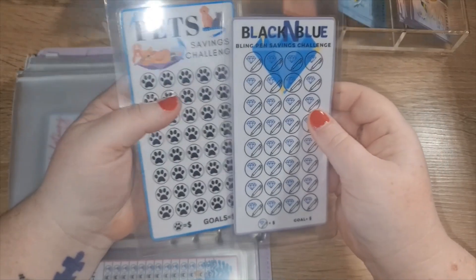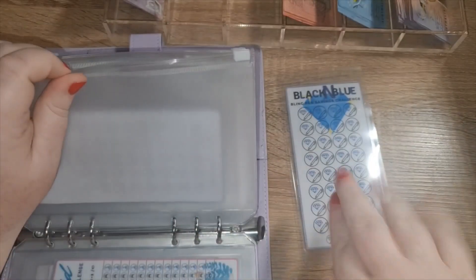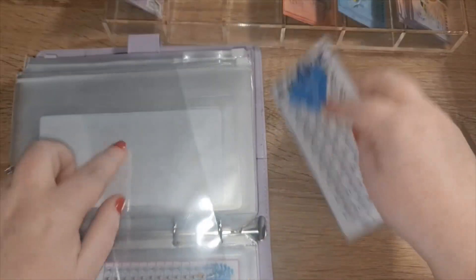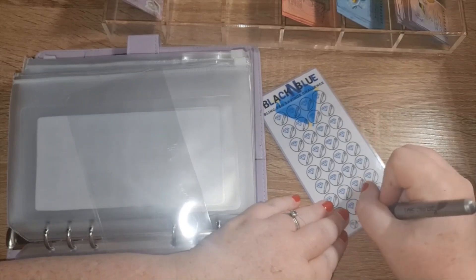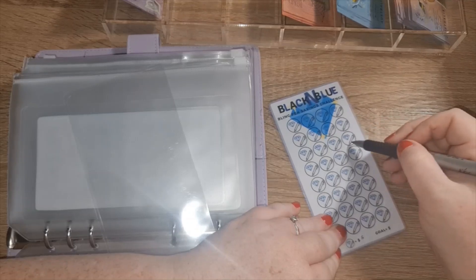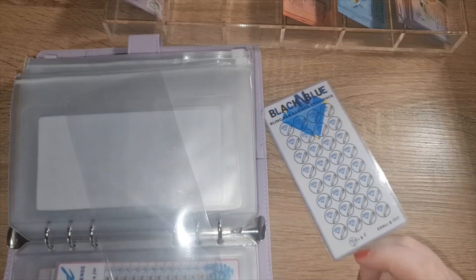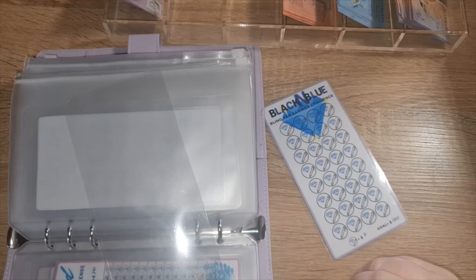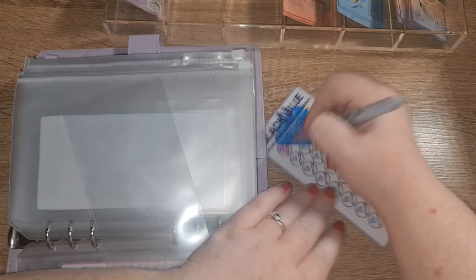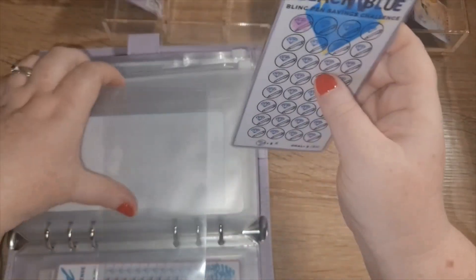We've got the black and blue blend pen challenge. I'm not going to do pets this time because I didn't budget for it — we were shocked by having to take our dog to the vet and I didn't have something in place for that. Five dollars for the bling pen challenge. I'm going to use this money to purchase bling pens from Erica from Black and Blue because they're so beautiful.